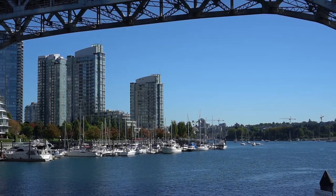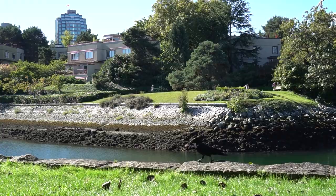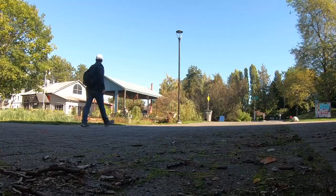Granville Island is surrounded on the south side by the continuation of the seawall. There's an amazing amount of people that cycle, rollerblade, skateboard, walk, and run on the seawall here. It's a very busy spot and a great connector going into Granville Island.